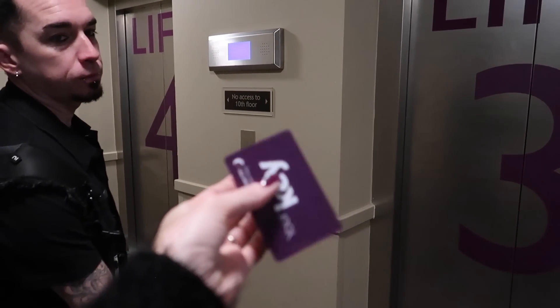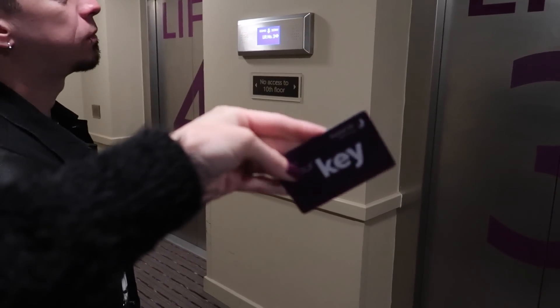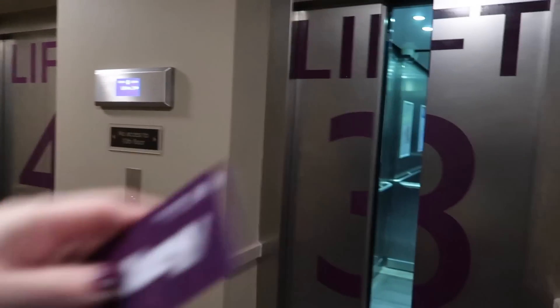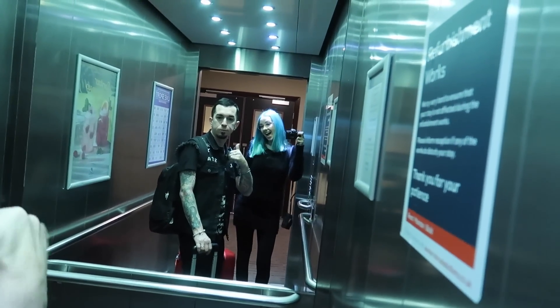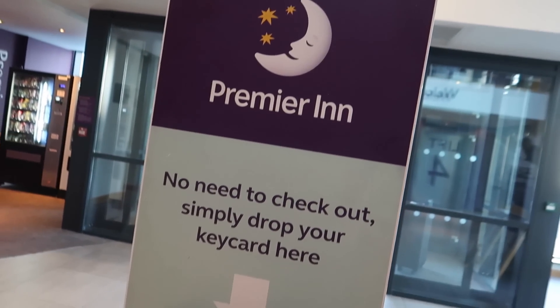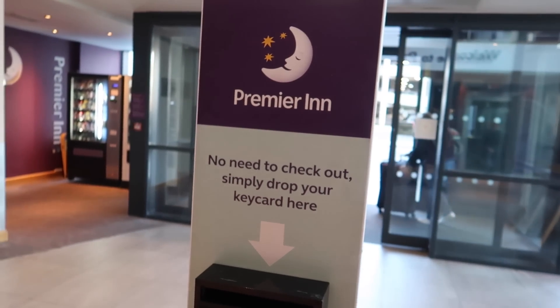So we're away from the rooms now, and with your room key you just drop it off in one of these little post boxes before you go. You don't actually have to check out. These are one of these letter boxes — you just pop your key in, just like that. Done. Let's go.